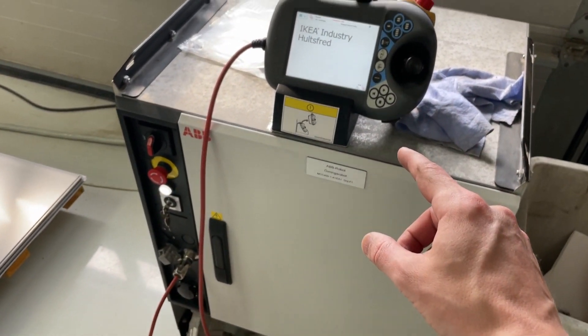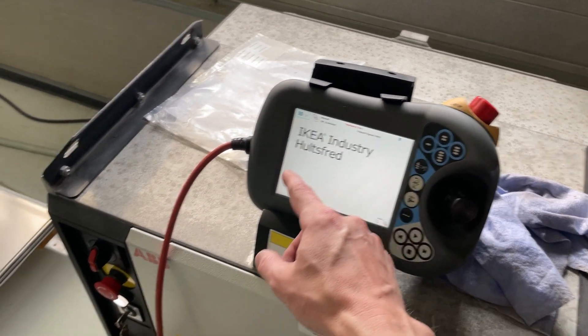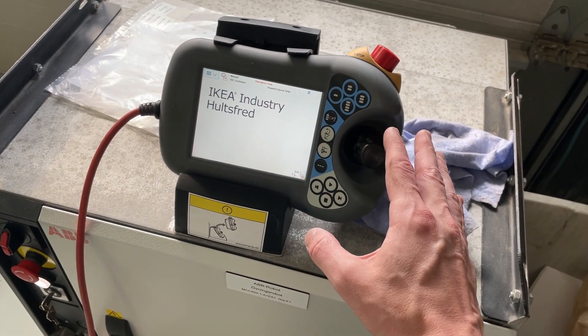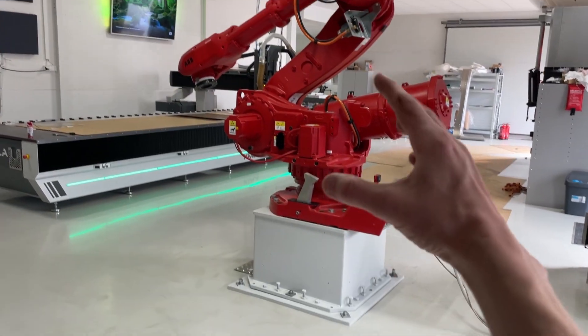First startup, by the way. I had something — an error message — but that was probably just because I had the e-stop in. I don't know anything about anything honestly. I'm gonna have to find out as I go. Oh, look at it!